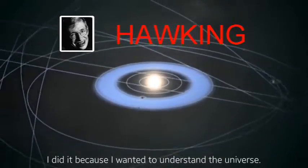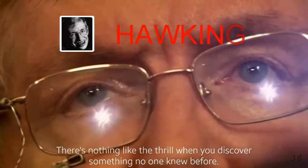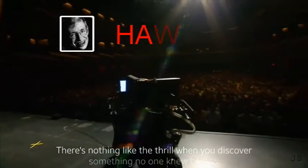Hawking's ethos helps us to remember not to let obstacles stand in our way and that we must seize every opportunity to take on new challenges, whatever they may entail.